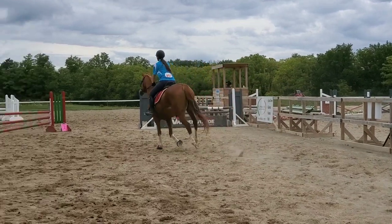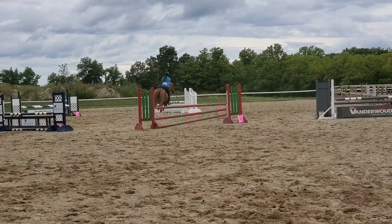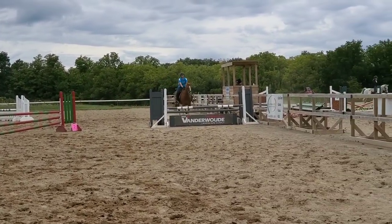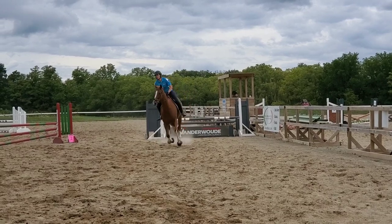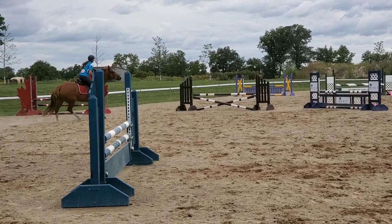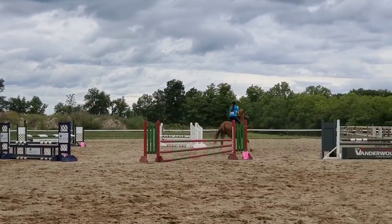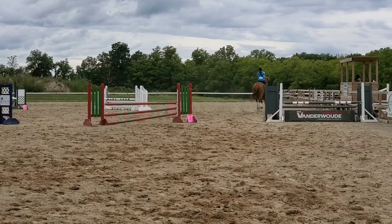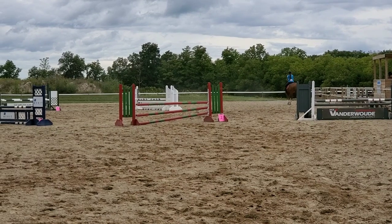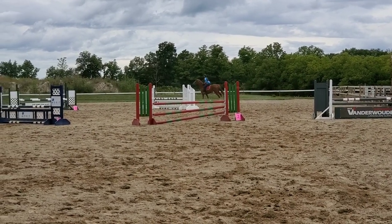As I'm coming up to a fence, I'm thinking, where is that takeoff spot going to be? I try not to pick up my horse as they're coming into the fence — I try to ride the distance I see and mostly just go with the horse. If I see it's going to be a long spot, I might push a little bit, especially with a horse that's a little bit green over fences. I don't want to push too much because that can make them more nervous.